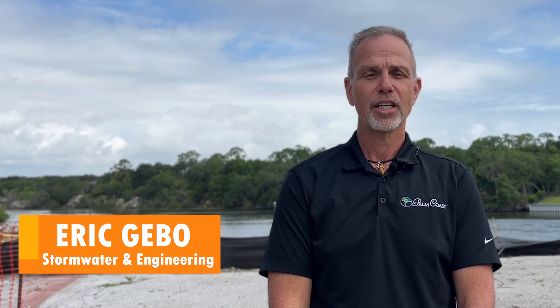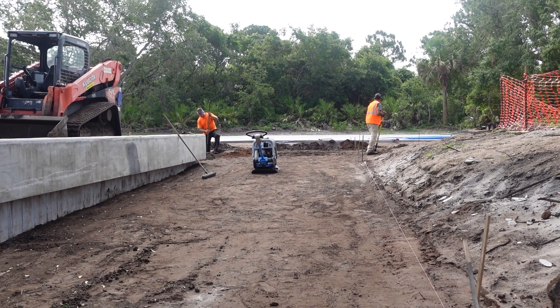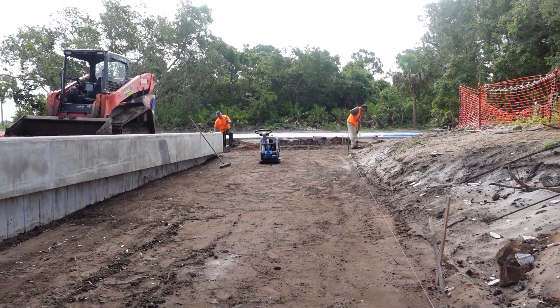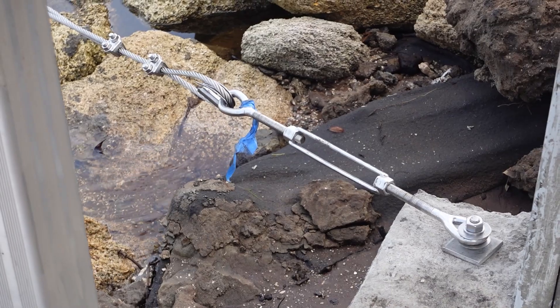Hello, I'm Eric with the Stormwater and Engineering Department here to give you a brief update on the progress here at Waterfront Park. Currently, the contractor is working on the concrete boat access ramp. The coquina revetment is fully installed and the retaining wall is near completion.